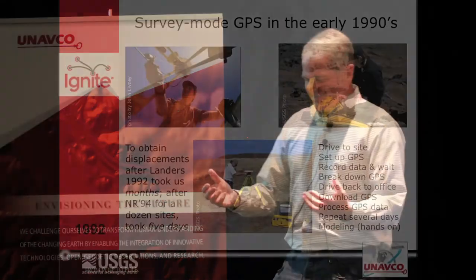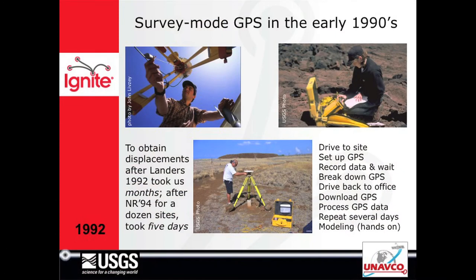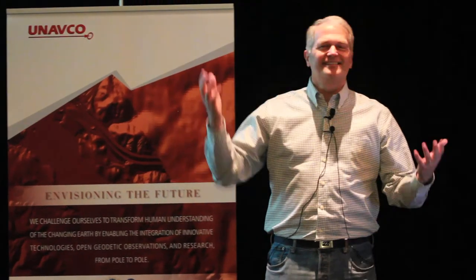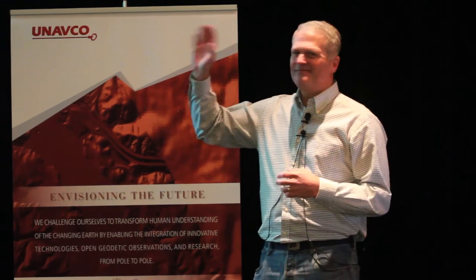I don't have any pictures at all from those days because all my pictures were of survey discs or tripods set up — no people in the pictures. That's because I was working on my own. Anyway, Northridge — 20th anniversary.